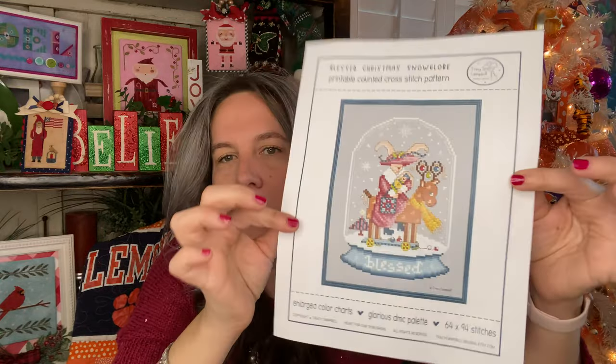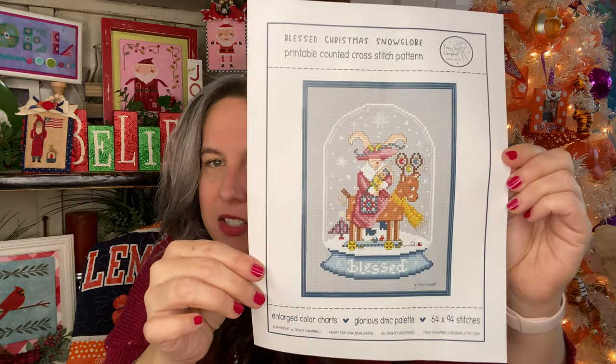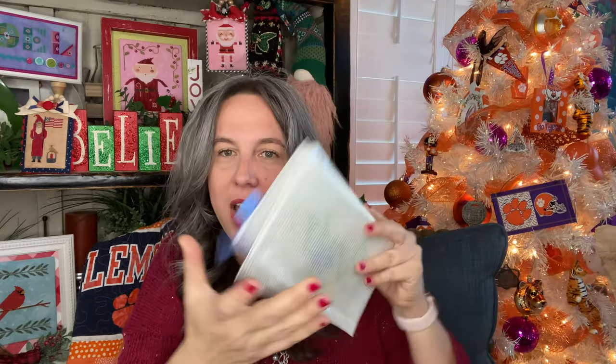We just got a couple things left. It's not a paper, but you'll get the PDF pattern donated by Tracy Campbell — it's the Blessed Snow Globe. So that's a pattern in the giveaway box. We've got a project bag from Fat Quarter Shop Serendipity — it's a great size project bag ready for you to put a project in it.